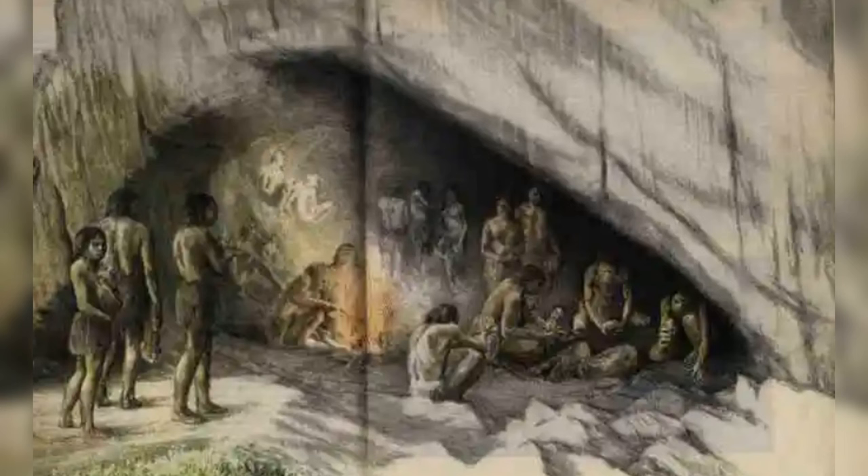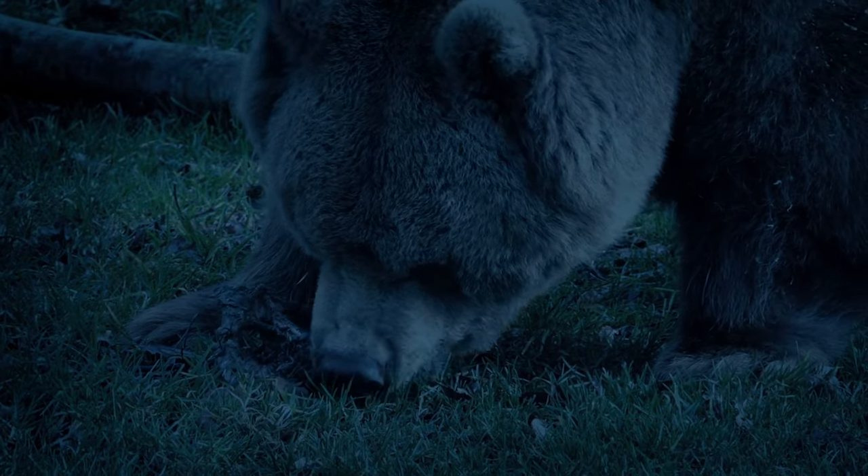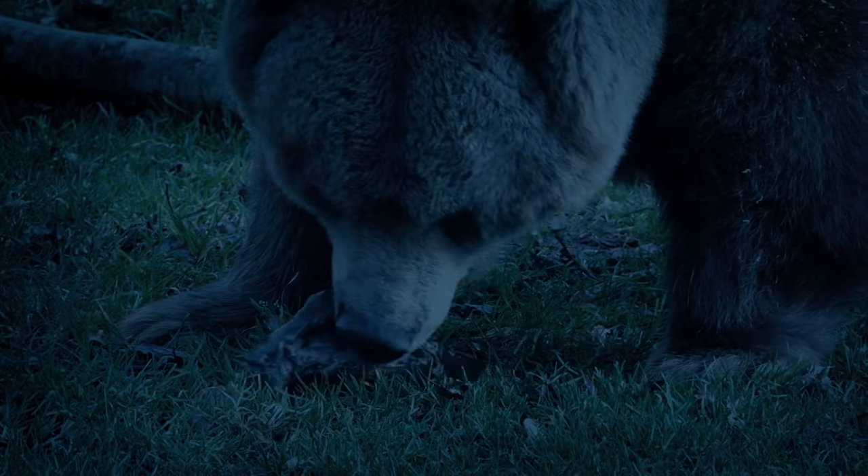The goal was to understand who brought animal remains to places where early humans lived and who might have taken leftovers from these spots. Scientists aimed to piece together whether early humans were at the top of the food chain, hunting for their meals, or if they relied more on scavenging from other animals.